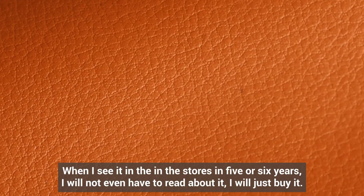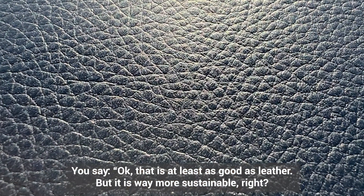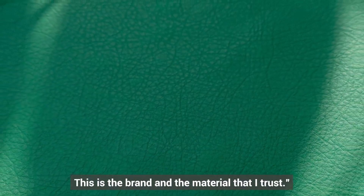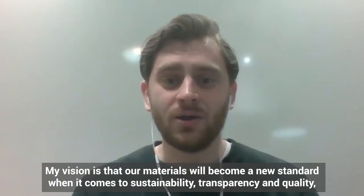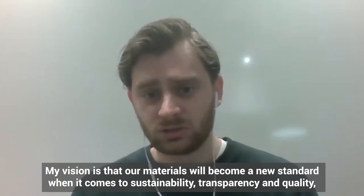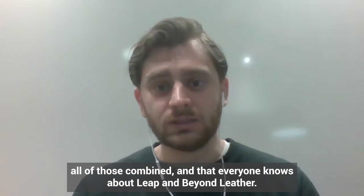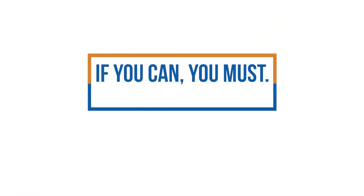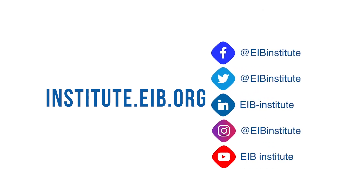When I see it in stores in five or six years, I don't even have to read about it — I just buy it. That's at least as good as leather, but it's way more sustainable. This is the brand and material that I trust. My vision is that our materials become the new standard when it comes to sustainability, transparency, and quality — all combined — and that everyone knows about LEAP and Beyond Leather.